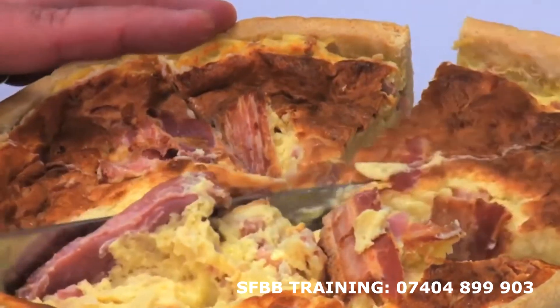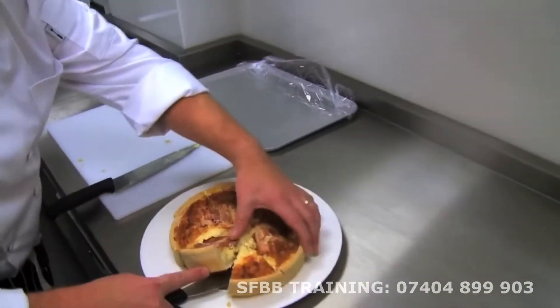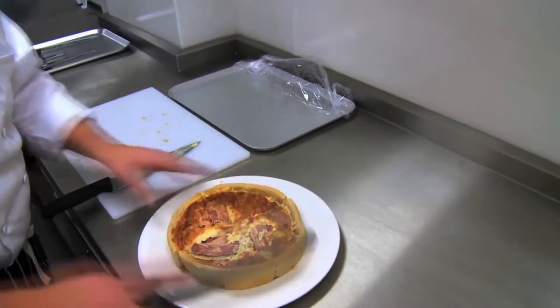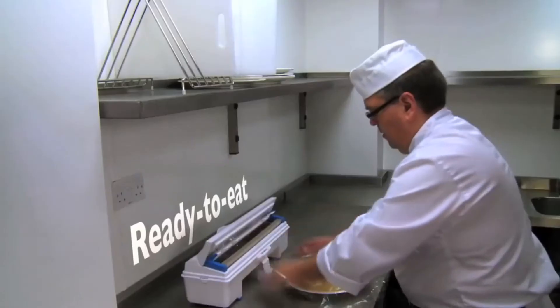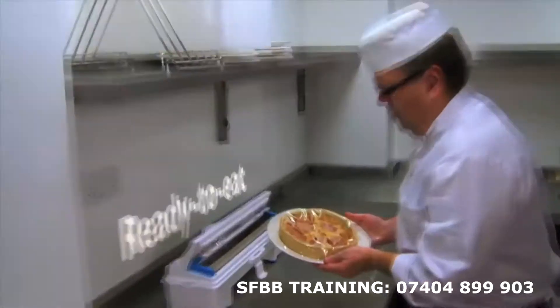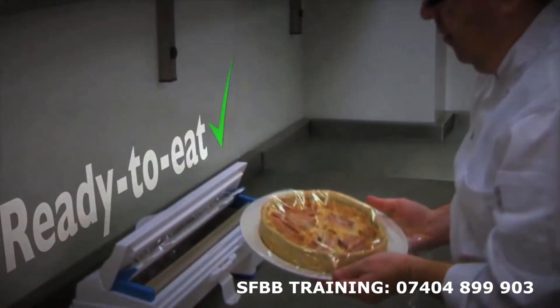Keeping food covered helps protect it from harmful bacteria and from objects or chemicals getting into the food. In this kitchen there are separate cling film dispensers that are used for raw and ready to eat foods to help prevent harmful bacteria spreading.